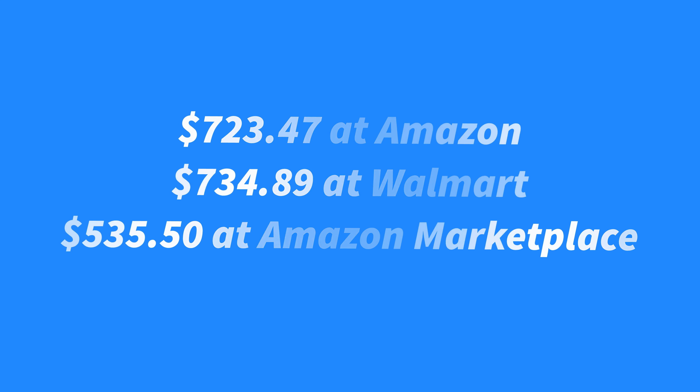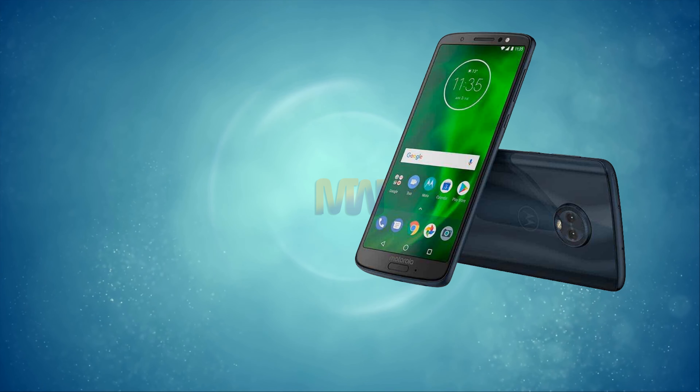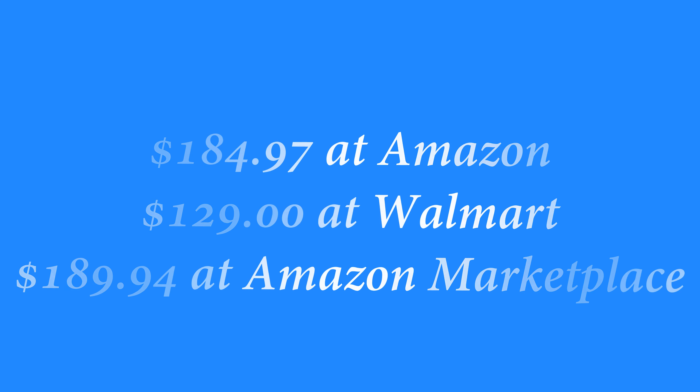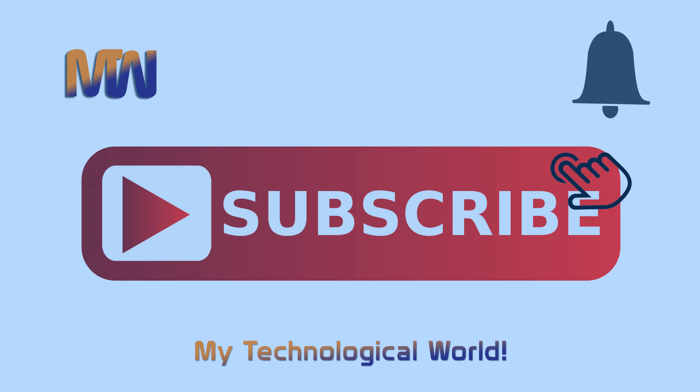The sixth and last phone in our list is Motorola Moto G6 Play. To be honest, it gets nearly 4 hours more battery life per charge than the iPhone X and costs one-fifth of the price. Despite the fact that the Moto G6 Play battery is bigger than phones that cost much more money, in everyday use the speed is fine, but it got one of the lowest scores in our speed test this year. The screen is difficult to see in bright sunlight and it lacks waterproofing as well. Pricing is $184.97 at Amazon, $129 at Walmart, and $189.94 at Amazon Marketplace.